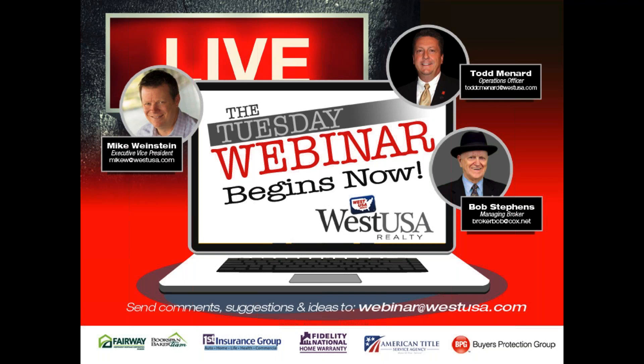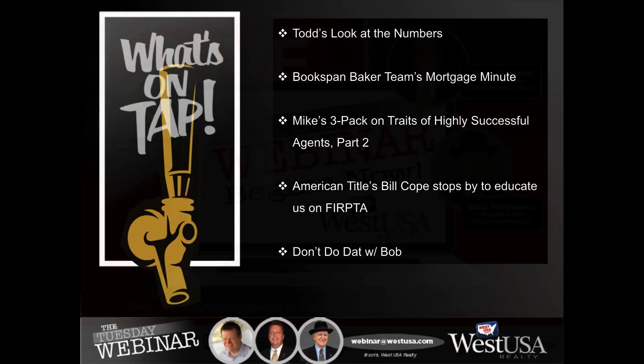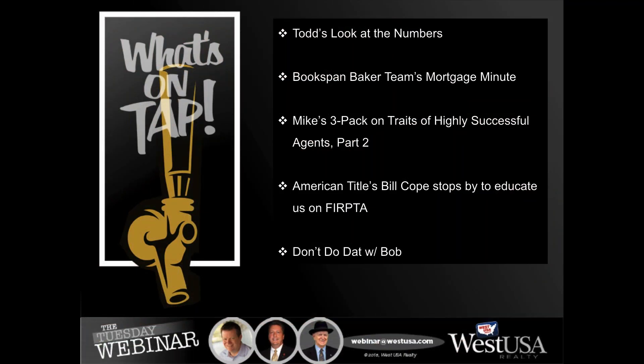We're here to help you increase your bottom line. Appreciate everybody joining us. A little sneak peek of what we've got coming up today. We've got Todd Menard here to give us a look at the numbers, Mick Menard back for the Bookspan Baker team, and we're going to continue our conversation on traits of highly successful agents, part two.